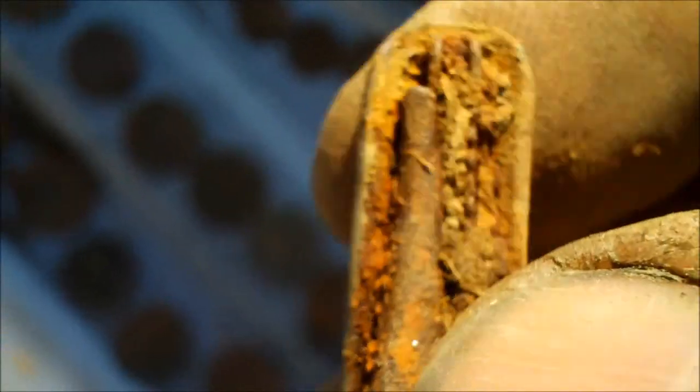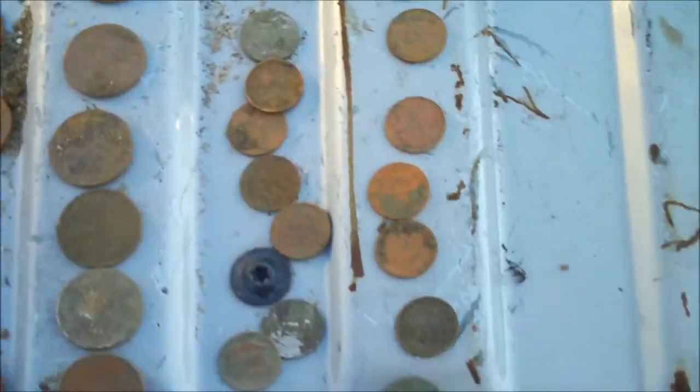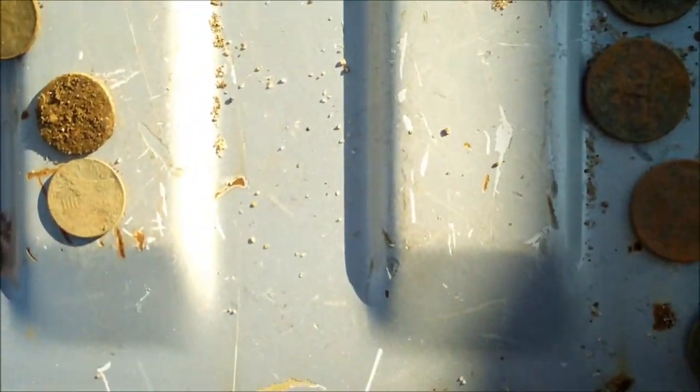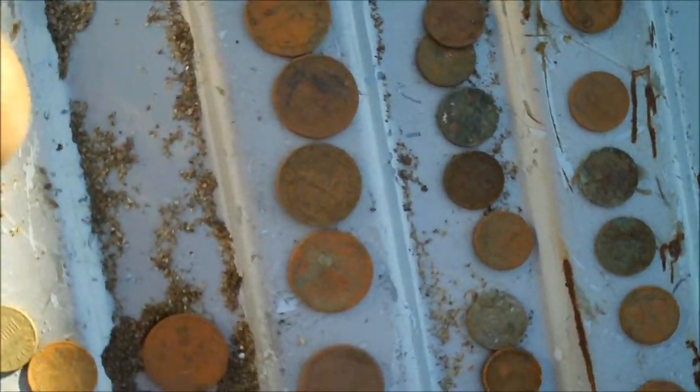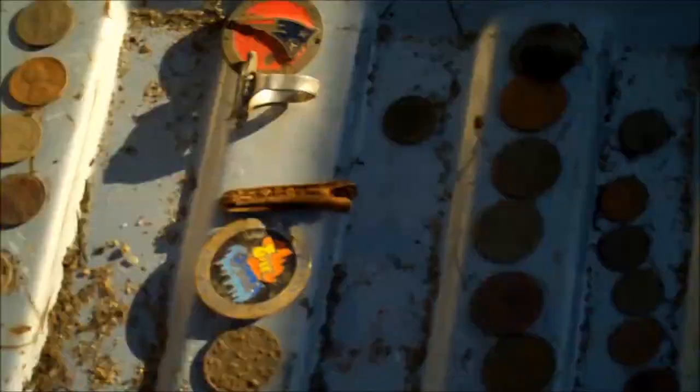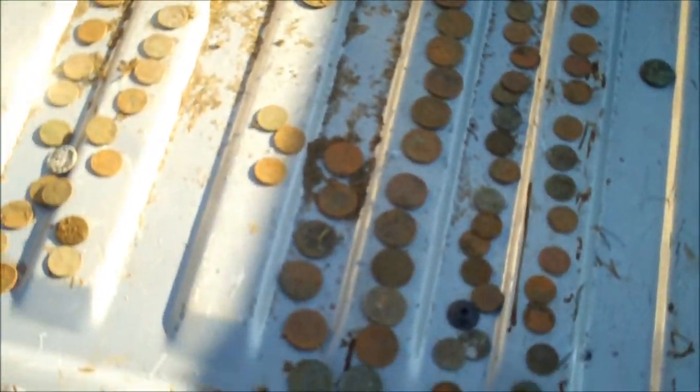I'm done for the day. Here are some of my finds: a New England Patriots pin, a nice silver ring, an American flag tie pin, a Fort Collins Colorado pin, some kind of aluminum token, one nickel, 35 dimes, 22 quarters, one wheat cent, and about 35 pennies, and a little bit of junk. That's what I found for today. Until next time, happy hunting!